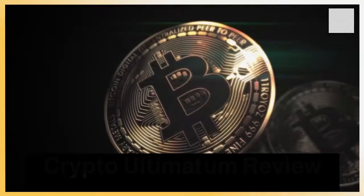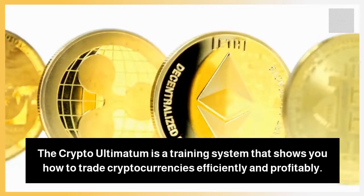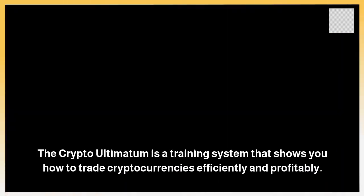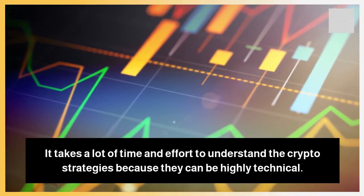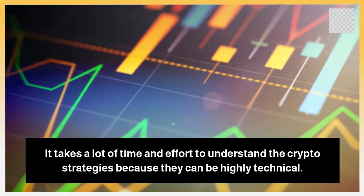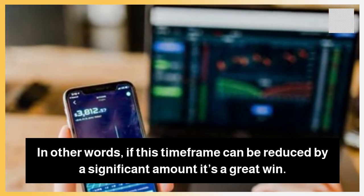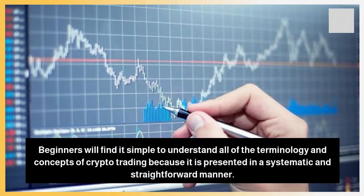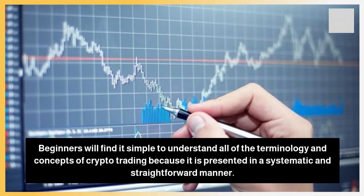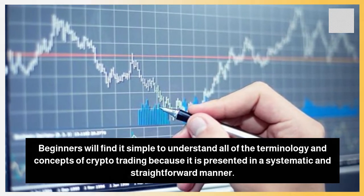Crypto Ultimatum Review: What is Crypto Ultimatum? The Crypto Ultimatum is a training system that shows you how to trade cryptocurrencies efficiently and profitably. It takes a lot of time and effort to understand the crypto strategies because they can be highly technical. In other words, if this time frame can be reduced by a significant amount, it's a great win. You don't have to be a crypto expert to participate in this program. Beginners will find it simple to understand all of the terminology and concepts of crypto trading because it is presented in a systematic and straightforward manner.